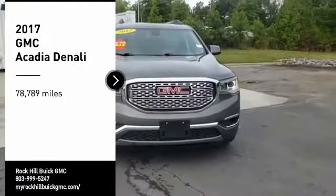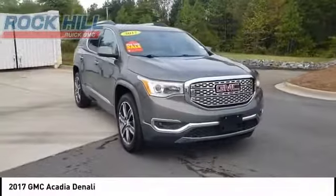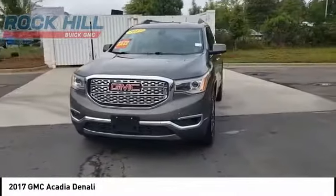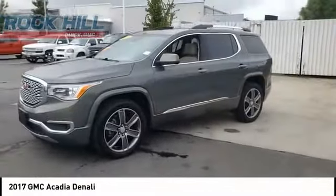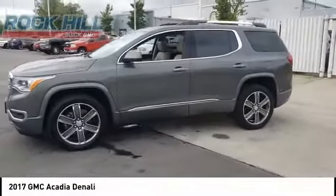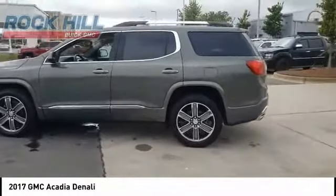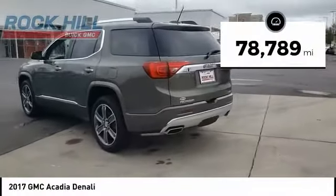Stop by and take a look at the 2017 Acadia. The GMC Acadia has great capability coupled with exceptional safety, offering better highway fuel economy than any other eight-passenger SUV, advanced technology and thoughtful ergonomics. The Acadia is a premium utility that rejects compromise. This vehicle has less than 80,000 miles.